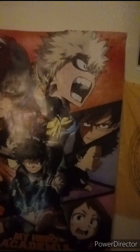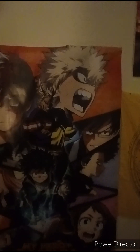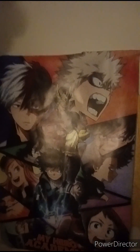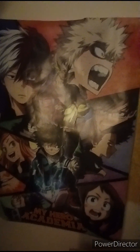Hi everybody, Anime Night here. I hope you all enjoy this wonderful video. This is my 400th video and this is my room tour, so let's begin. In front of us is the My Hero Academia poster.